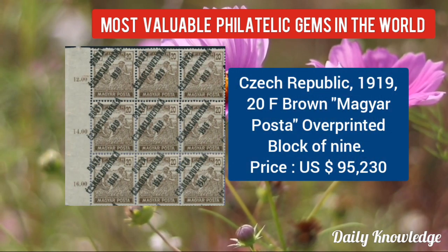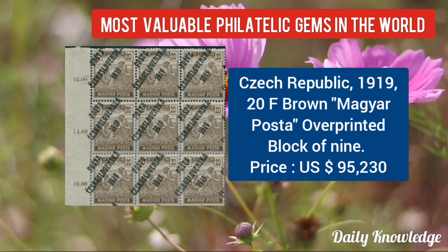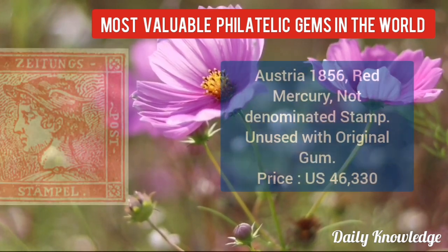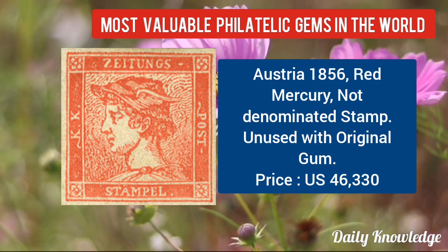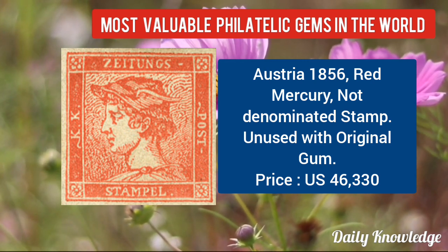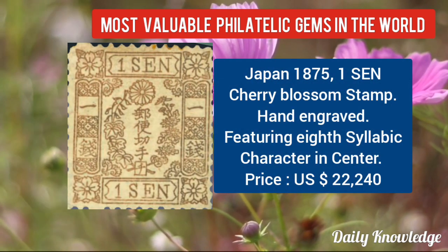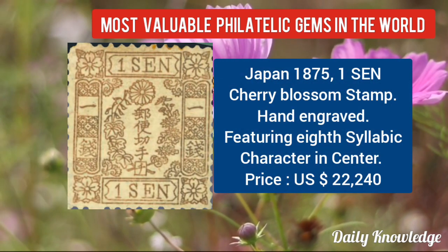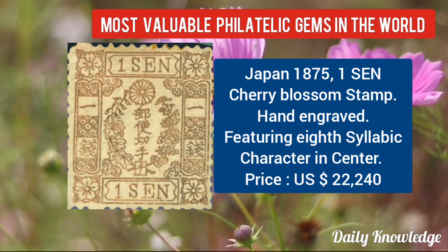Czech Republic 1919, 20F brown, Mucha poster, overprinted block of 9. Austria 1856, red mercury, not denominated stamp, unused with original gum. Next from Japan 1875, 1C cherry blossom stamp, hand-engraved.